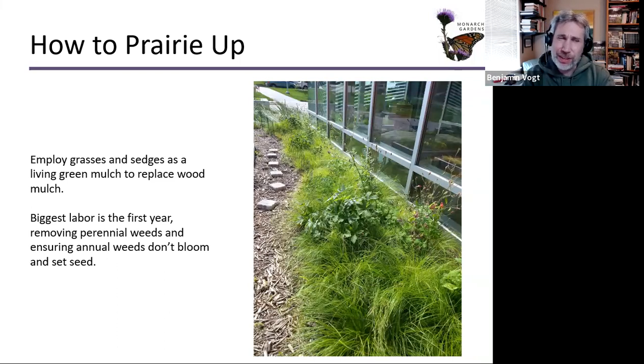The biggest labor your first year is addressing weeds that pop up. Usually you just have to deadhead the weeds so they don't go to seed. Deadheading is better than pulling because when you pull, you disturb the soil, and weed seeds come up with that ball of soil and are now ready to germinate.